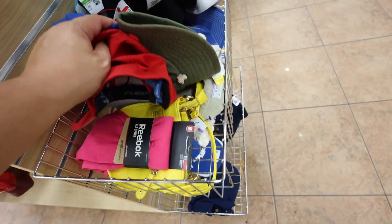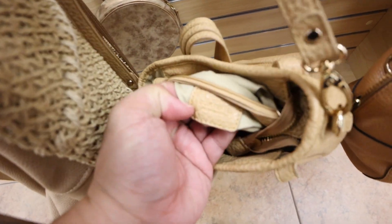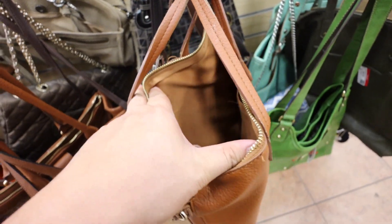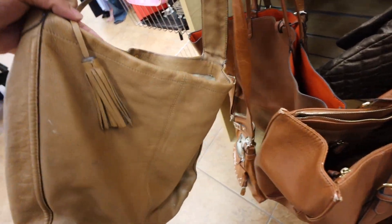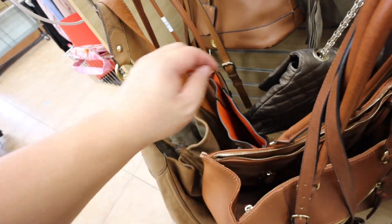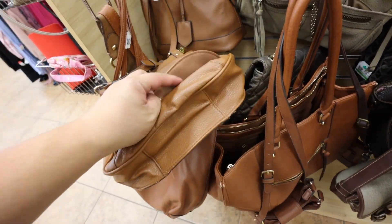Steve Madden — pleather. Oh my gosh, I almost thought this was like a Madewell bag, but it's just a pleather one. Oh, here's a Coach — $9.99, but not in the best shape though. So maybe no. There's a Chanel pleather. I keep looking at that, I keep thinking it's Tory Burch but it's not. I think this is just pleather too.